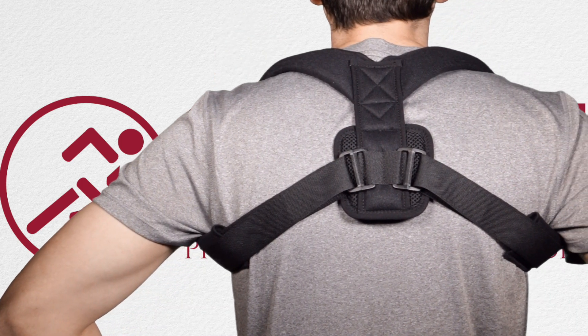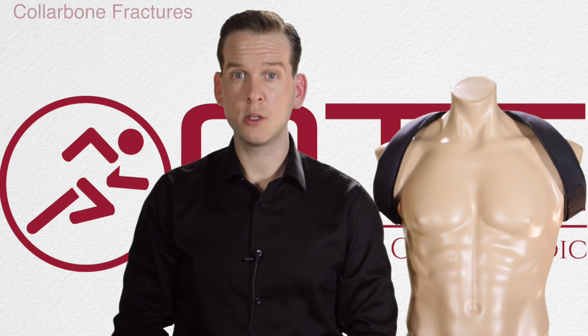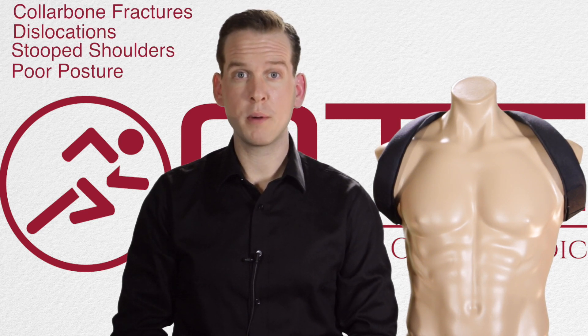The support is anatomically engineered with non-abrasive fastening technology for a precision fit. Model 2454 offers effective support for collarbone fractures, dislocations, stooped shoulders and poor posture.